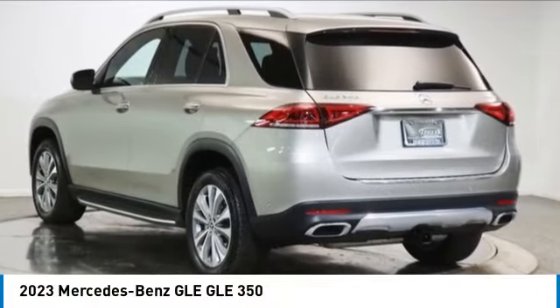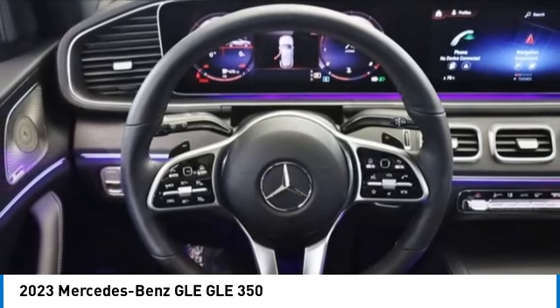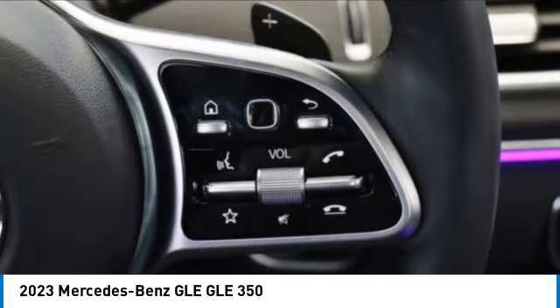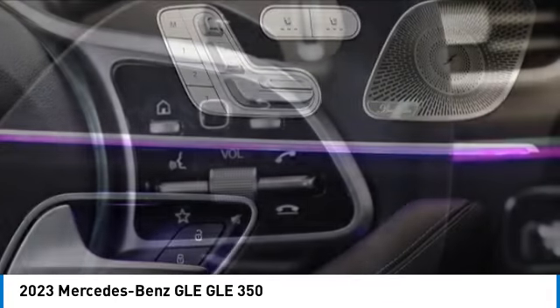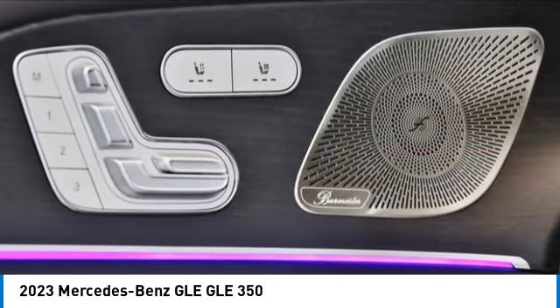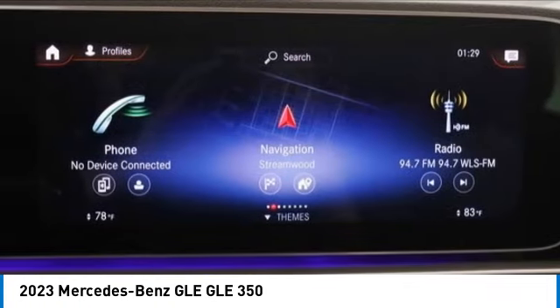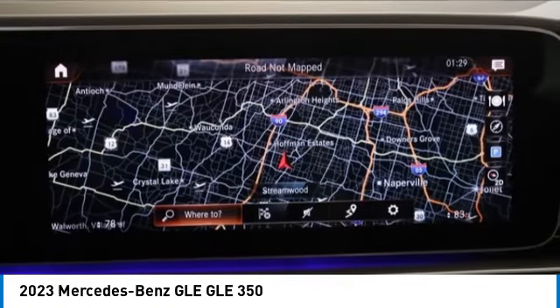Stop by and take a look at the 2023 Mercedes-Benz GLE. The GLE comes with a full Mercedes luxury experience. It combines sports sedan performance with SUV stability. It comes with beautiful, serene-looking interiors and a command system that is close by to access every setting under the sun.